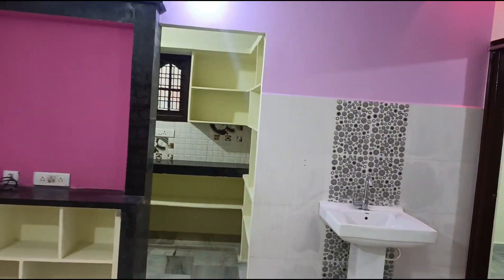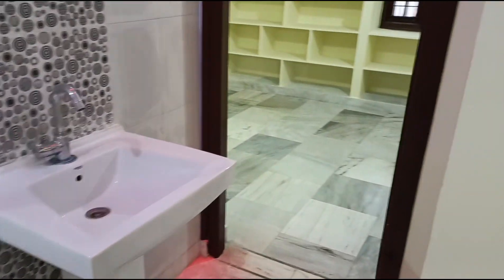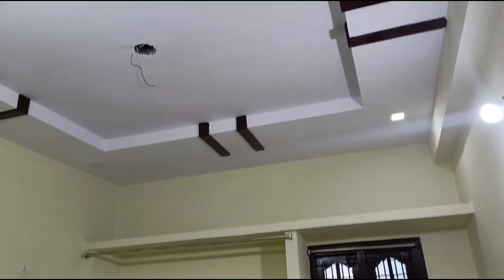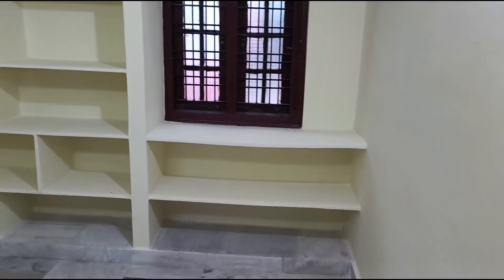In this video, we will see the 1BHK on the ground floor. This is a 1BHK with a fall ceiling. In the 1BHK, we have 750 square feet of parking.